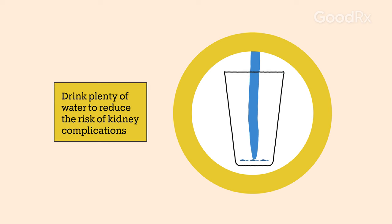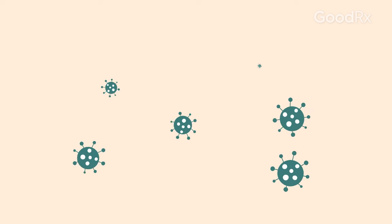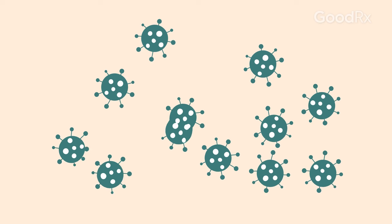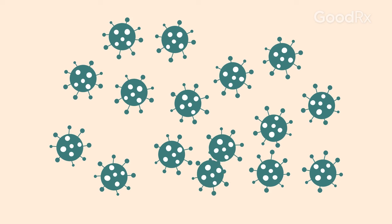While taking Valacyclovir, you should make sure to drink plenty of water. This can help reduce the risk of kidney complications. You should also stick to your doctor's instructions carefully — they will tell you how many to take a day and for how long. Don't stop taking Valacyclovir early just because you're feeling better. This could allow the infection to come back and become harder to treat.